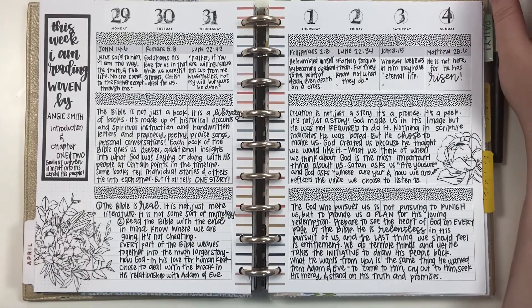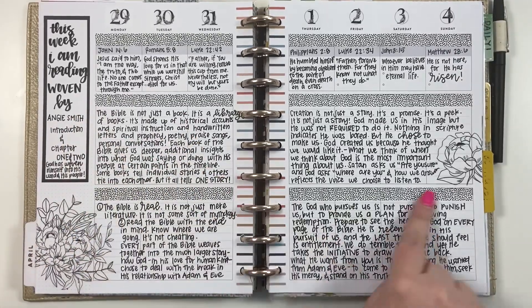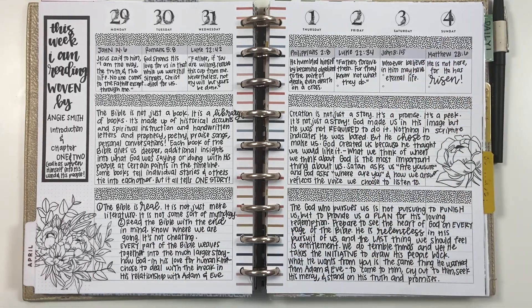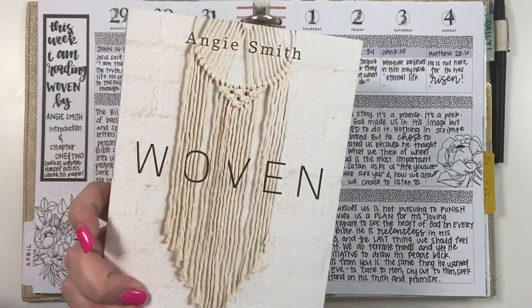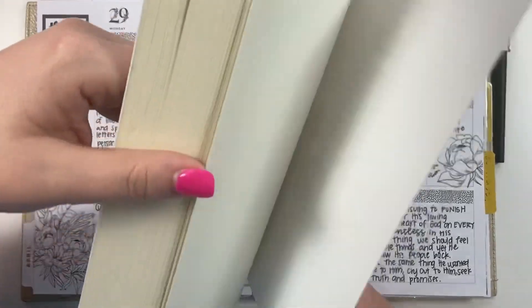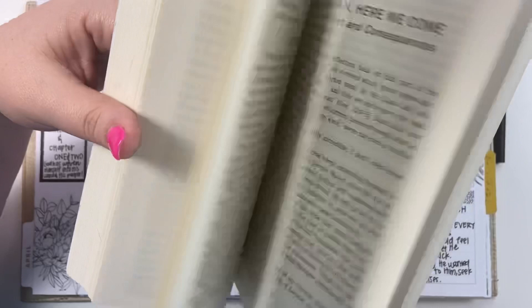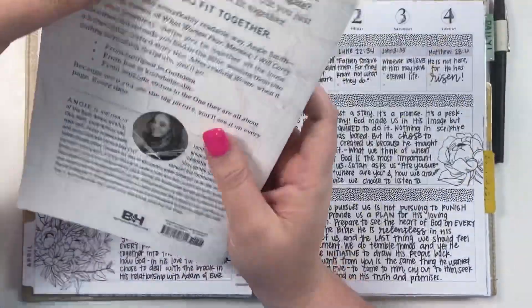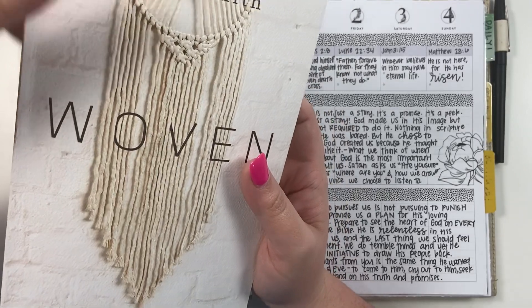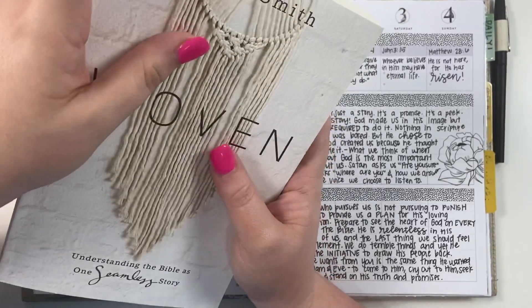Then this is my faith planner — it's an undated planner and I cover up where they have the prompts and just use it. The book I'm reading right now is called 'Woven.' If you've ever done Angie Smith's study called 'Seamless,' this one goes pretty well with it — it just kind of walks you through the base story of the Bible.